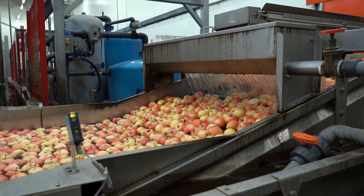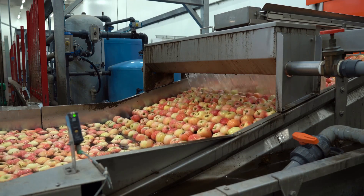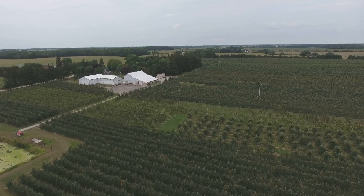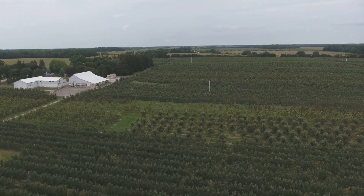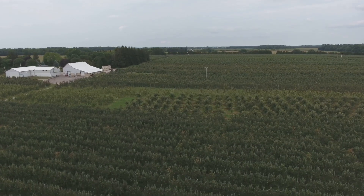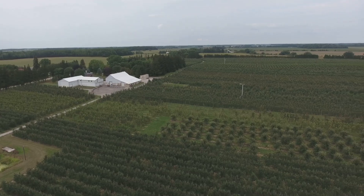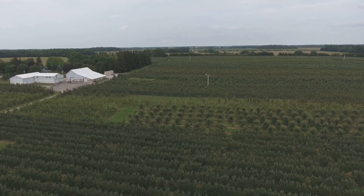Machines can sort apples by size, colour and even detect imperfections, ensuring only the best apples make it to the market. Technology has touched every stage of apple production, from managing the health of trees to sorting, processing and packaging the final product. Advanced irrigation systems, pest control methods and soil management techniques all contribute to healthier trees and better apples.